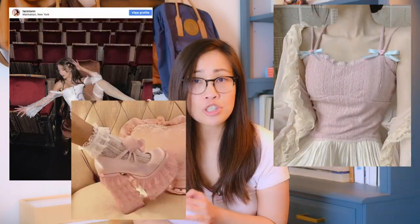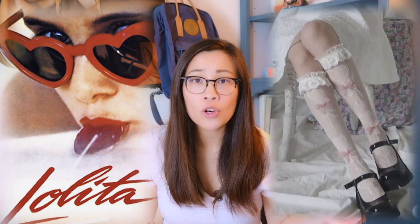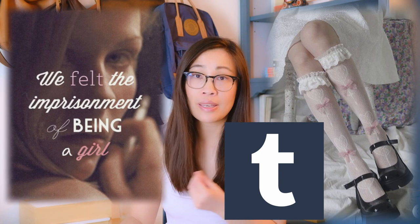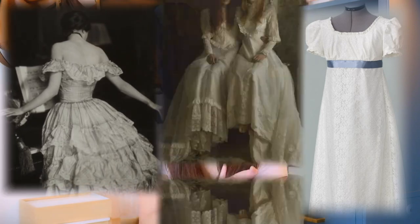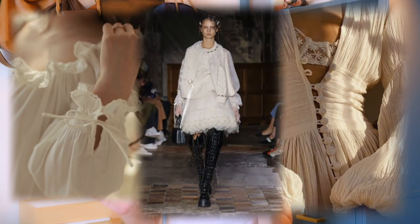Lace blouses, lace camis, frilly socks paired with chunky boots or platforms, lots of pink, lots of gold and pearl details, heart-shaped everything, frills galore — a mixture of the 2014 soft grunge Tumblr period, ballet core, and the effortless messy French girl look. It channels past time periods such as the Regency era, the Victorian era, the Edwardian era — any era where you wear a lacy cami with a corset, blended in a modern day edgy way.